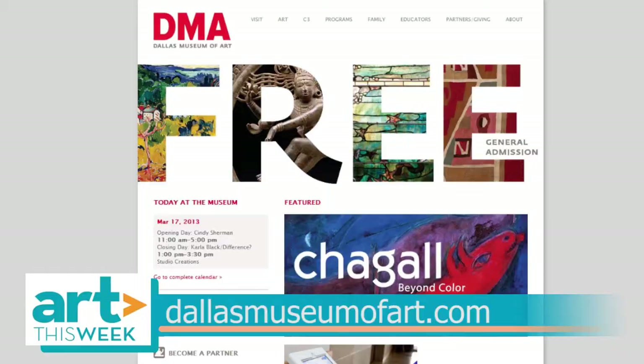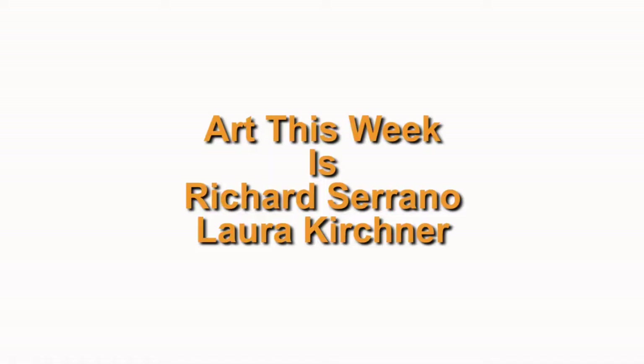We want to thank Eva for speaking with us. More information on the exhibition can be found at dallasmuseumofart.com. That's it for Art This Week — thanks for watching.